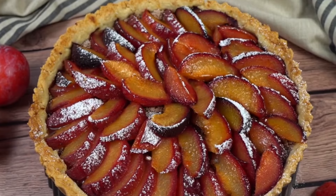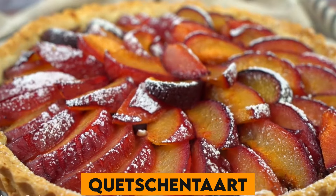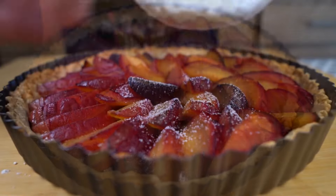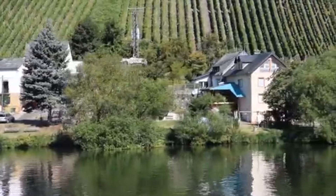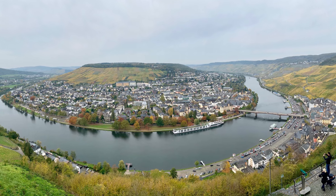Number 3. If you're ever in Luxembourg, try the Quetschen Tart, a delicious plum tart that is a popular dessert, especially during the plum season in late summer. Number 4. The Moselle River Valley is not only renowned for its wine but also offers beautiful river cruises, giving visitors a serene and picturesque view of the landscape.